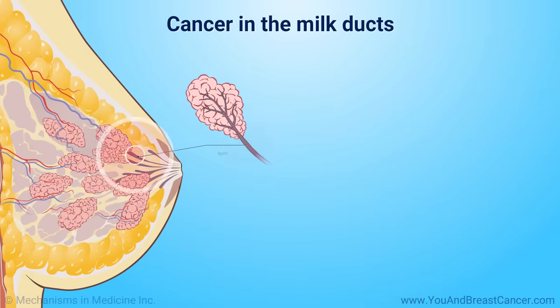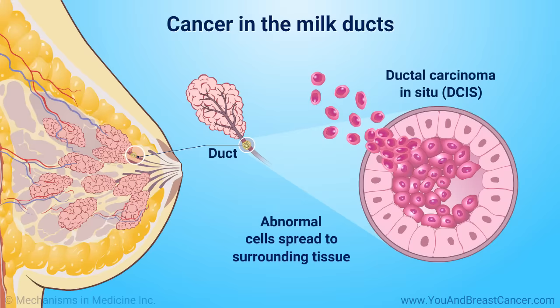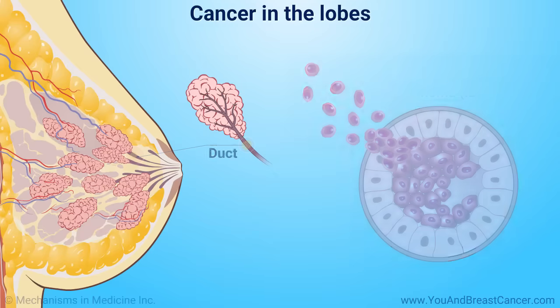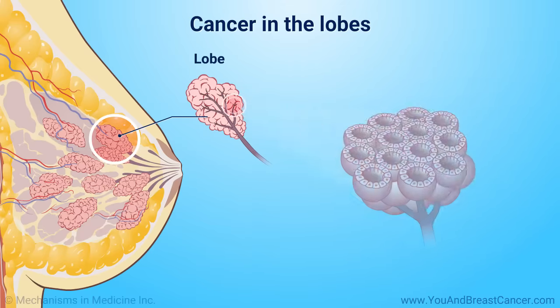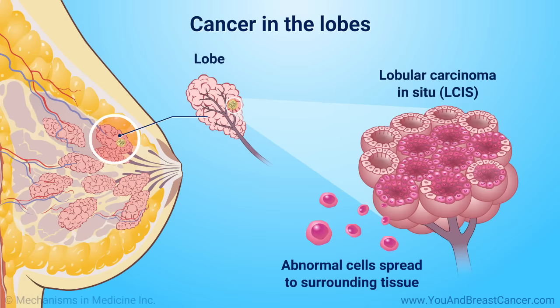Breast cancer that develops inside the milk ducts is called ductal carcinoma in situ, or DCIS. When DCIS spreads into surrounding tissue, it is called invasive ductal carcinoma, or IDC. Abnormal cells can develop in the lobules of the breast. They are called lobular carcinoma in situ, or LCIS, and are not cancer. When these cells spread into surrounding tissue, they become a cancer called invasive lobular carcinoma.